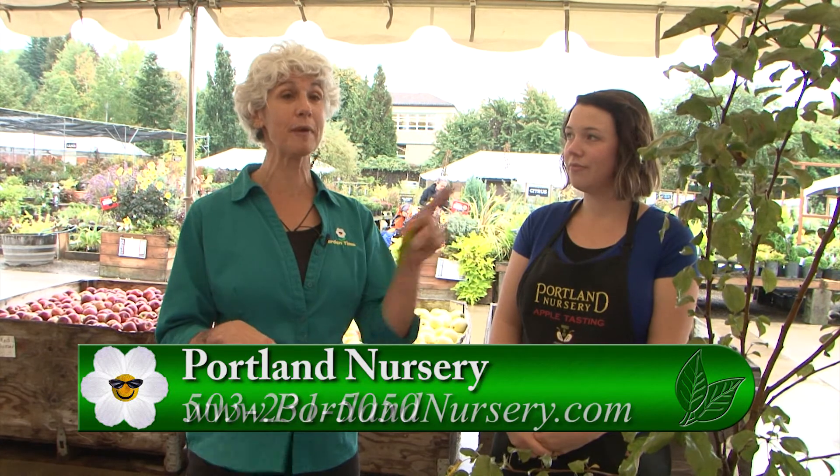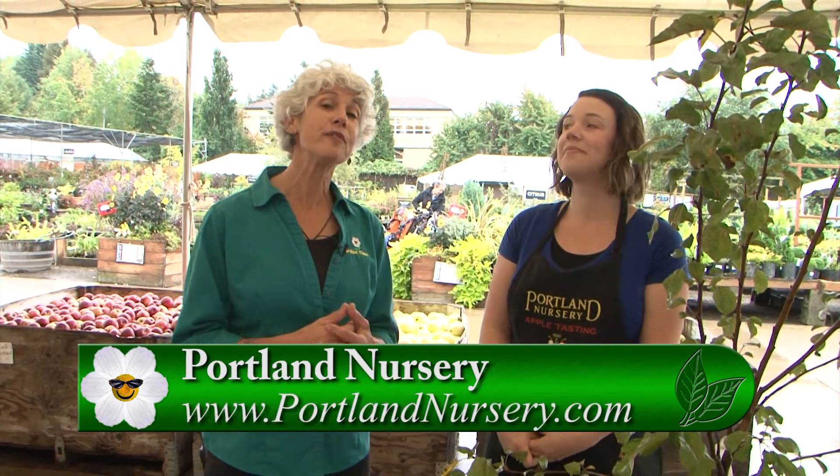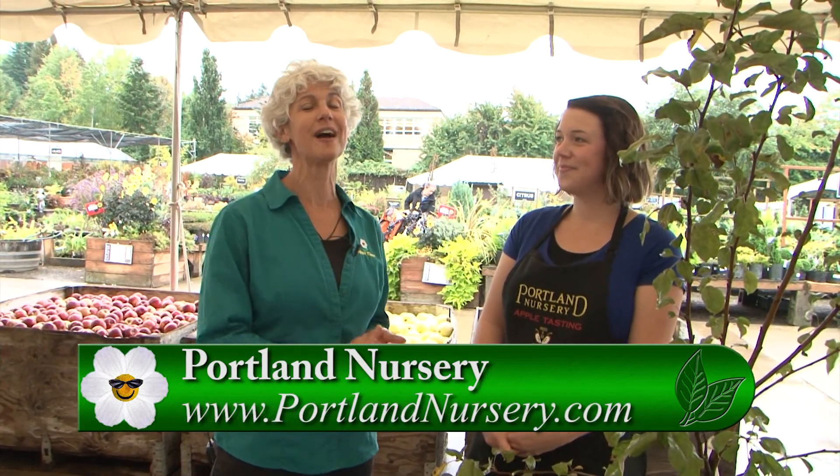It is so much fun — it's one of those kickoffs to the fall season where you get to come out with your family and friends, have a wonderful time, eat some apples, and maybe even get an apple tree. For more information, please go to GardenTime.tv and we'll link you over to the Portland Nursery website to get all the information you need to come out and have a great time.